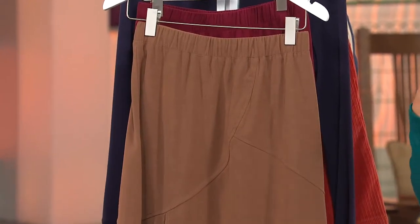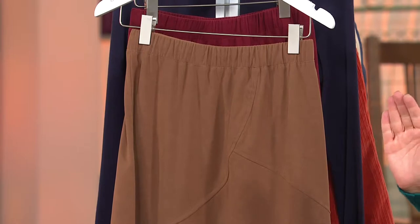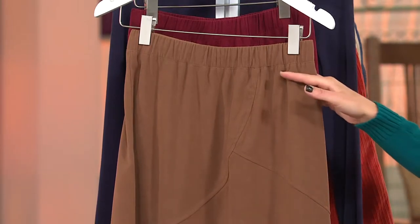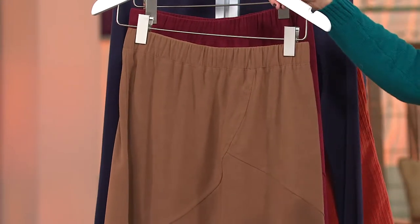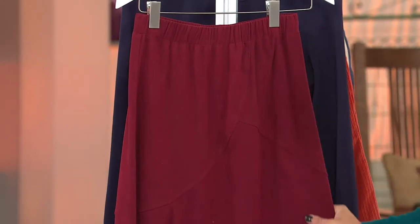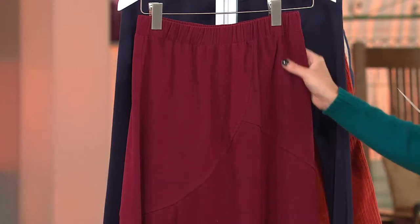It looks great in gray too, and gray is going to be a huge color come fall. I opened my Vogue magazine just yesterday and saw gray in the ads everywhere — gray and camel actually look really good together. No medium in chestnut. And then finally we have what we're calling a wine — it's more like a brick red than a purpley plum color. Really pretty, all sizes available.